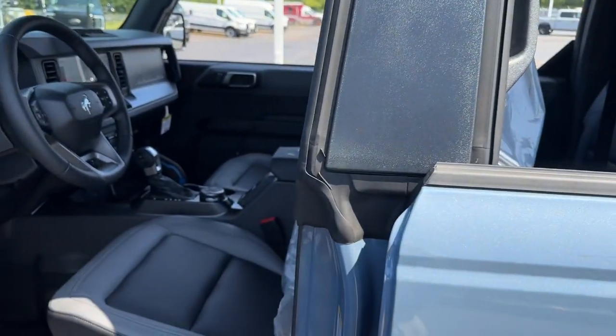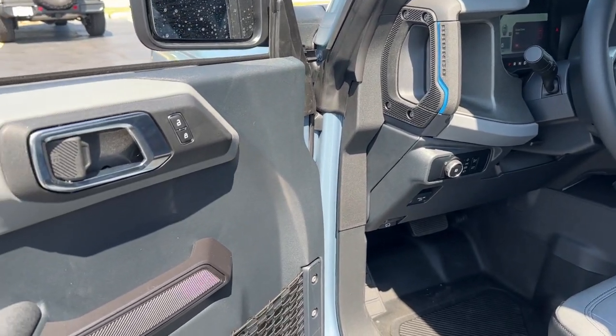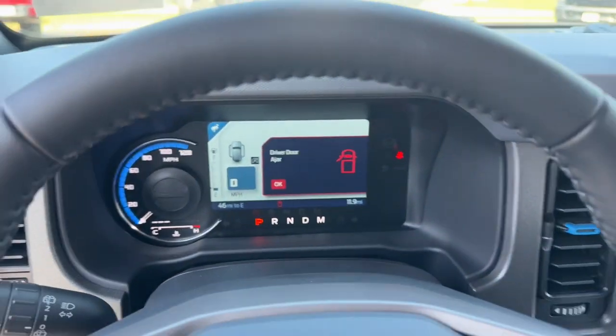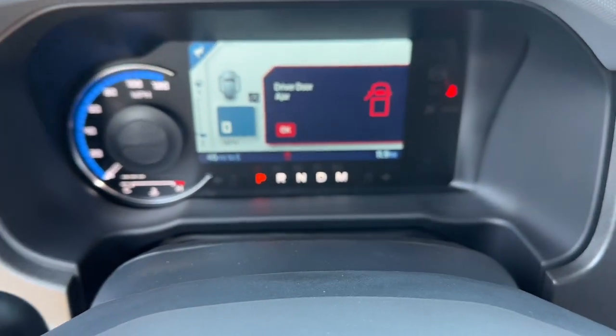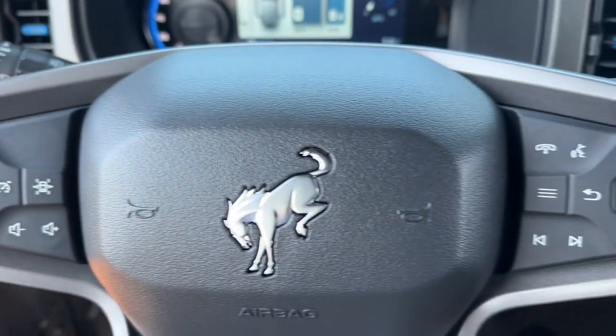These are just some of the great options this vehicle comes with: intelligent auto on-off high beams, pre-collision system, navigation system, lane-keeping assist, remote engine start, heated front seats, dual zone AC, cross-traffic alert, and climate control.